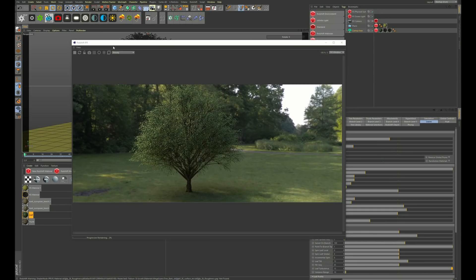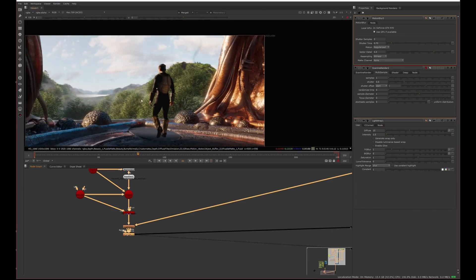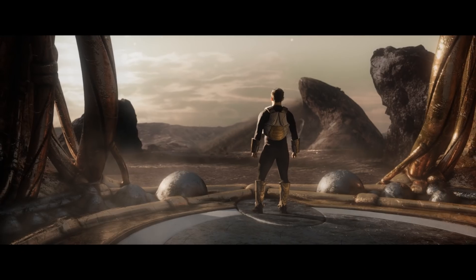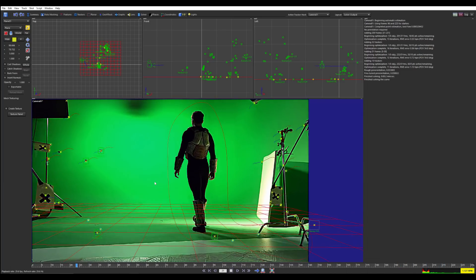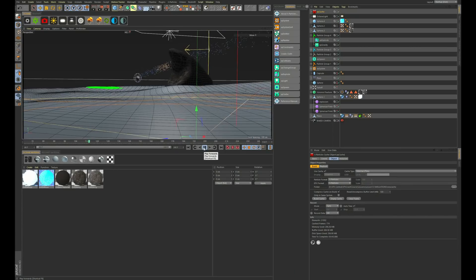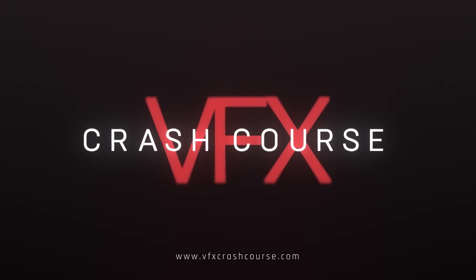With Octane and Redshift he's got a totally different shot in each, so if you watch the whole course you'll be able to compare and contrast the difference between those two render engines. The same thing goes with Fusion and Nuke — he shows how to do compositing in both pieces of software using a different shot for each, one with a forest and one with a desert landscape. Both look great, and you're learning how to do similar things in different software while also seeing the strengths of each so you can figure out which one is right for you. Anyway, I love the course and I hope you'll check it out.